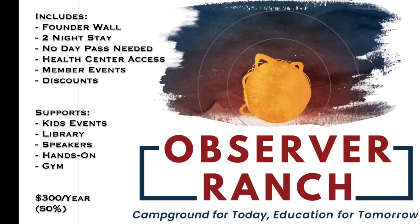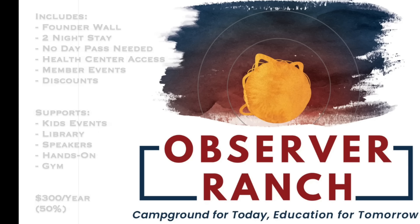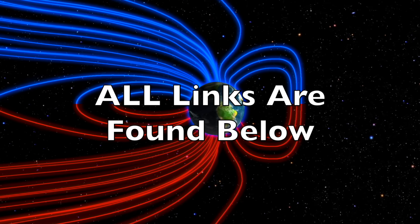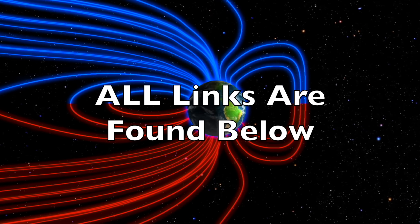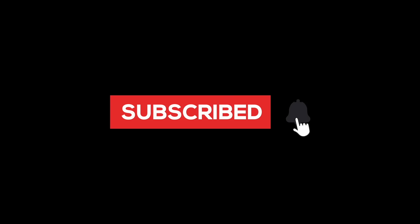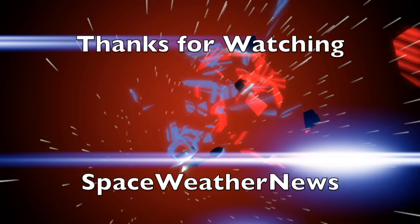Consider the Observer Ranch membership if you plan to come see us or just want to support the group. It comes with free nights at the ranch, your name on the founder wall, access to the health center at the ranch during your stay, discounts, and more. Link is below with the rest, and we greatly appreciate your support. We'll do this all again tomorrow right here — but right now it's almost 7 a.m. in Omaha, Nebraska. Eyes open, no fear, be safe everyone.